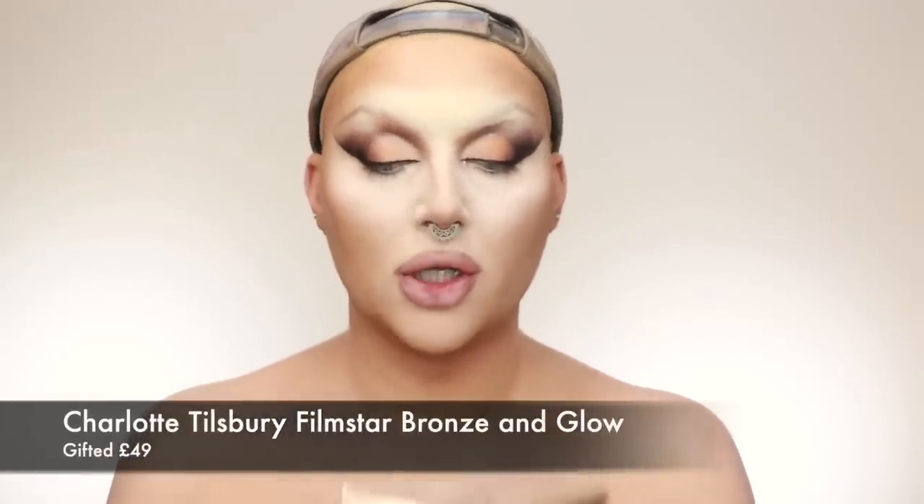For powder contour I'm using the Charlotte Tilbury Film Star Bronze and Glow. It says bronze and glow, but it works really well as a contour. I apply it to my temples, under my cheekbones, along my jaw, and sculpt in that pointed chin. I place the product and then circle the brush around to give a little lift. It's a subtle shade so you can really work with it — it blends flawlessly.